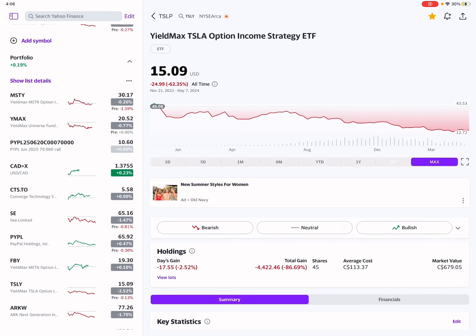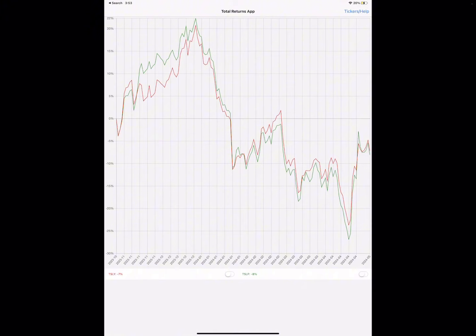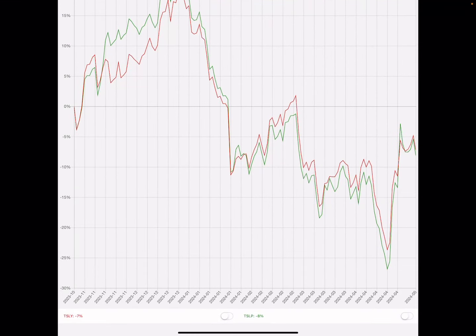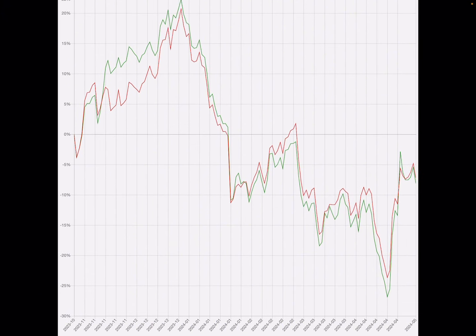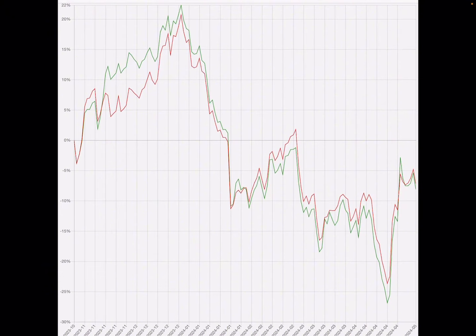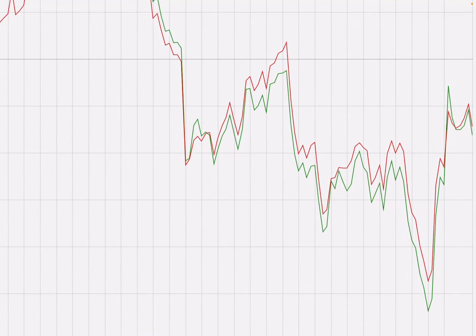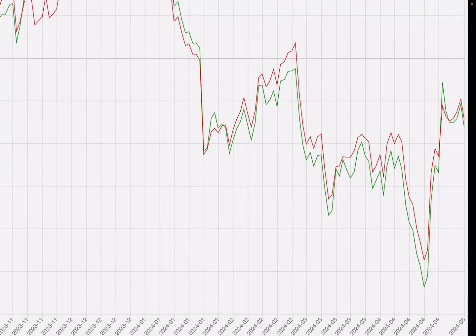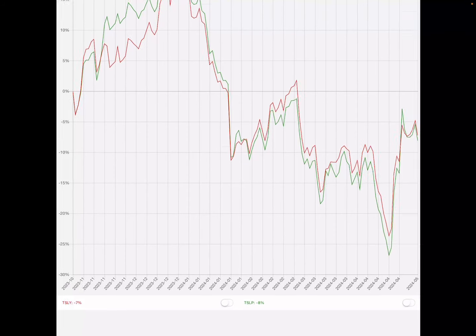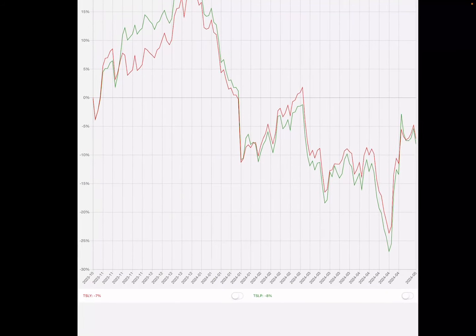Looking at total return — which is what really matters for these funds — it is very close. TSLY appears to be doing slightly better. At the beginning TSLP was outperforming TSLY, but then there was a large drop. I think that's because TSLY was rolling down its calls — TSLY sells weekly and makes multiple trades throughout the week, which allows them to collect more premium. I'm not sure if Kurv does that with their monthly strategy.